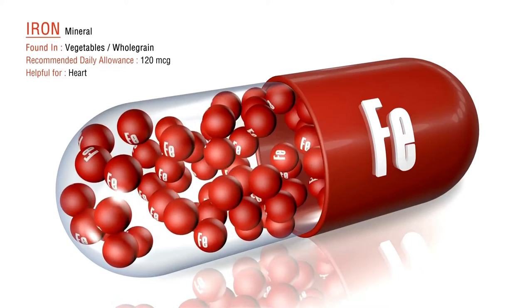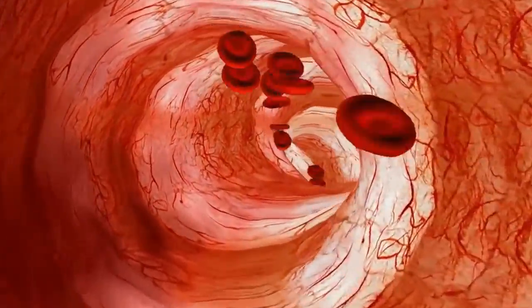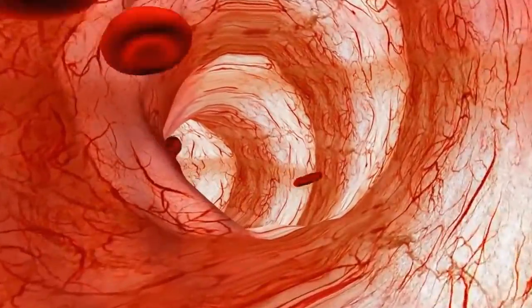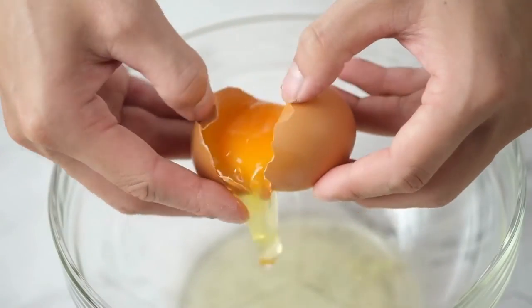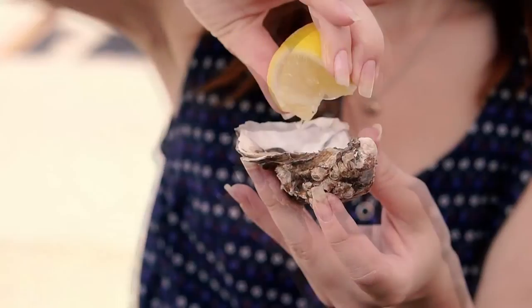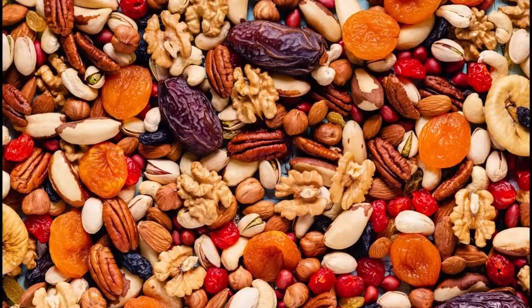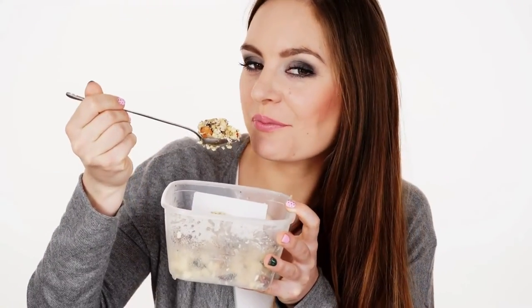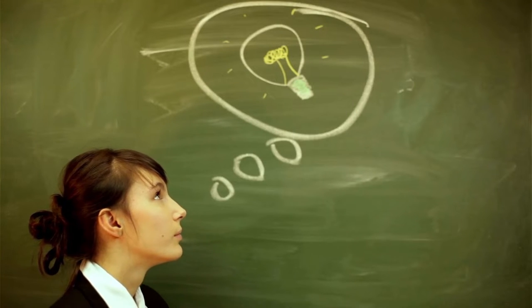Iron-rich foods: iron maintains the hemoglobin levels in the body and helps regain blood lost during the delivery process. Iron also aids in the functioning of the immune system. Food items such as egg yolk, red meat, oysters, beef liver, and dry fruits are rich sources of iron. The recommended iron intake for women beyond 19 years is 9 milligrams per day. Excessive iron consumption can result in constipation and should be avoided.